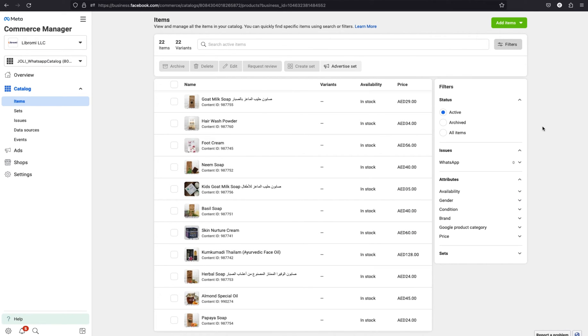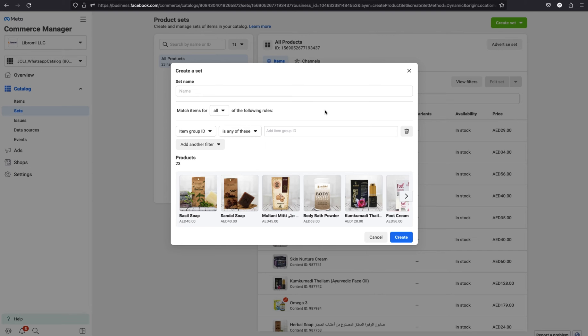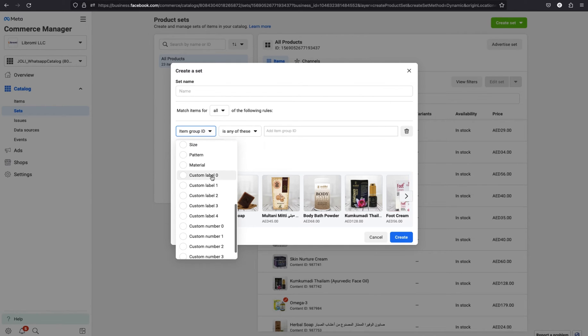The next step is to categorize products. Navigate to the sets menu — sets are equivalent to categories in Facebook. You can add up to 30 products in a single set, meaning only 30 products can be displayed in a single list. To create a new set, click the create set button. There you can see two options: use filters, and manually select items. If you have very few products you can use the manual select option, but for thousands of products it's better to use filters. Click on select group ID and you can see custom label zero.